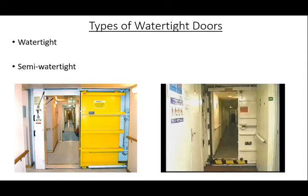Semi-watertight doors are doors that are located at or above the bulkhead deck that are able to withstand a certain amount of water pressure and can be partly submerged at intermediate stages of flooding. Despite the slight differences between watertight and semi-watertight, they are held to the same regulatory standards.